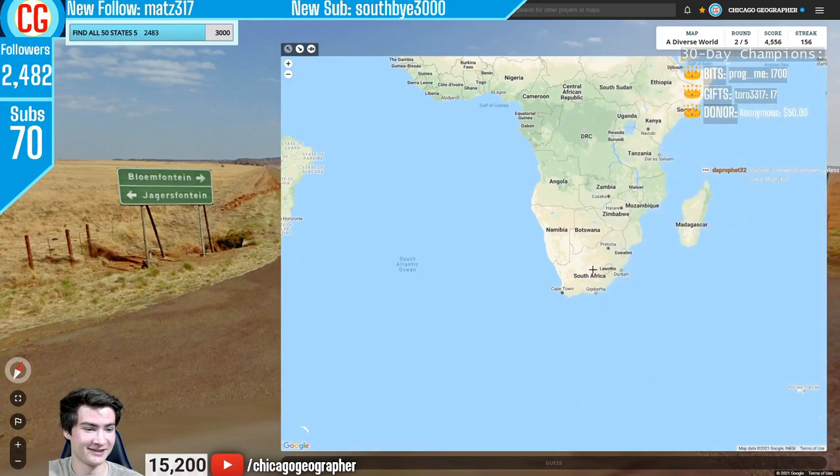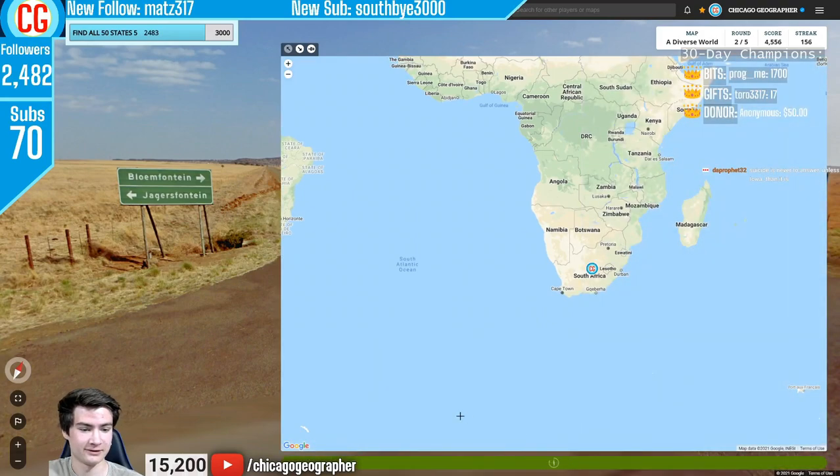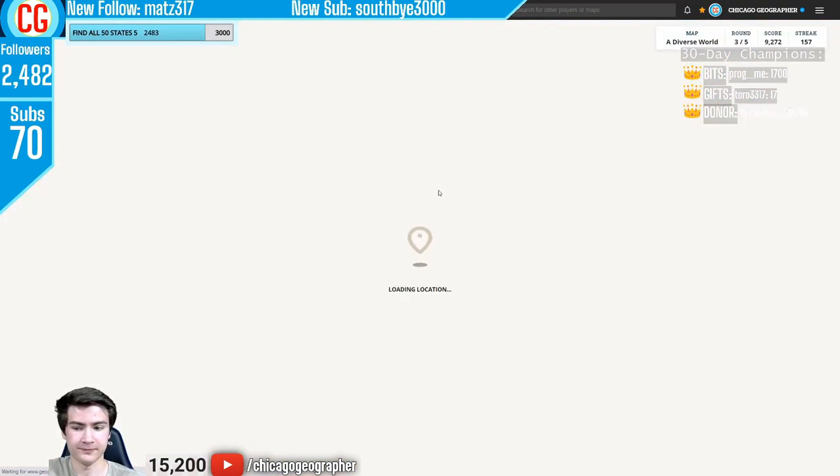Round 157 — we have South African cities marked on the sign, as well as Gen 2 coverage, differentiating it from most of Africa.